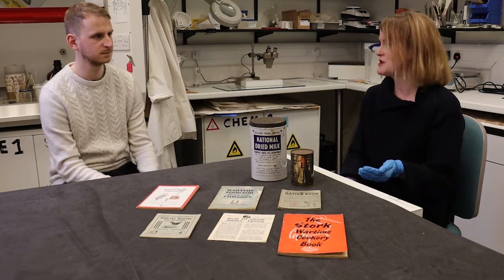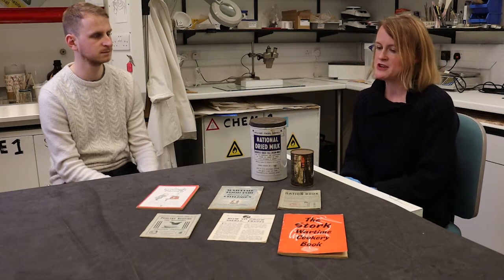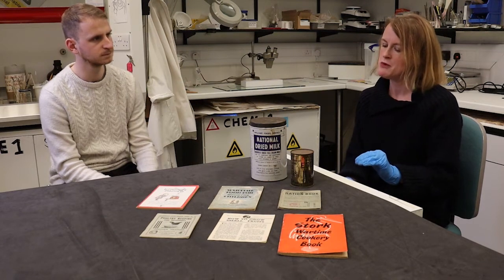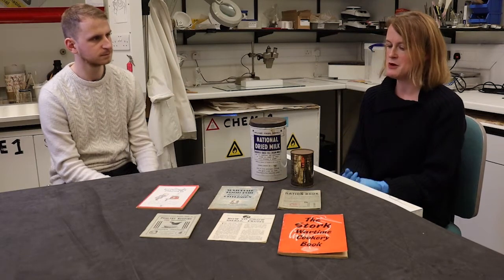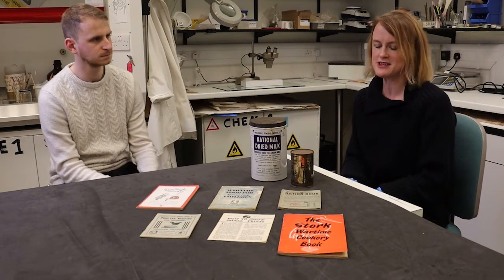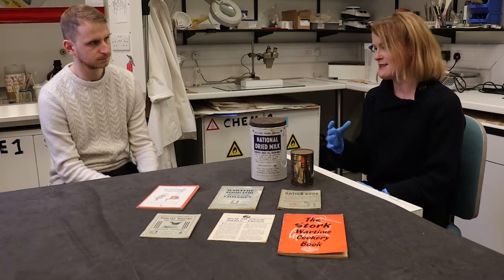Domestic supply was also getting reduced because a lot of workers had joined up to fight, and certain sections of food production had been turned over to the war effort. Supplies were running low, leading to rising prices and scarcity of resources. There were issues with people trying to stockpile, so the government decided to step in.